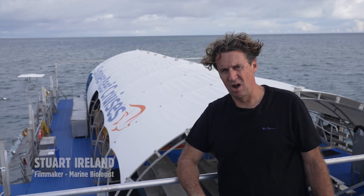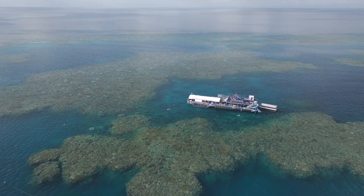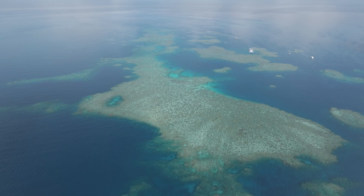G'day folks and welcome to an incredible reef, one of many on the Great Barrier Reef. We're at Moor Reef on Sun Lava Cruz's pontoon, about 40 kilometres east of Cairns.